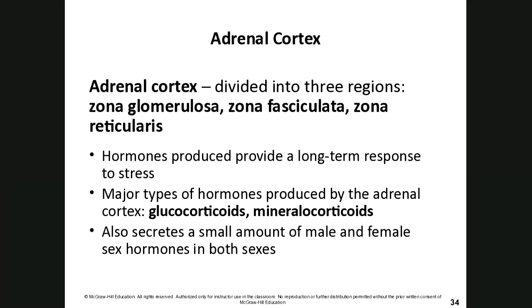The adrenal cortex also secretes small amounts of male and female sex hormones in both sexes. The major hormone types produced are glucocorticoids (the sugar), mineralocorticoids (the salt), and small amounts of sex hormones (the sex) — the three S's of the adrenal cortex.